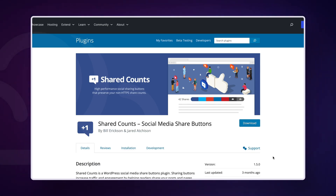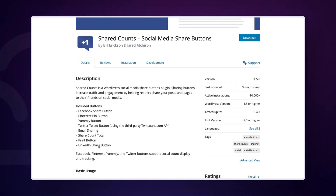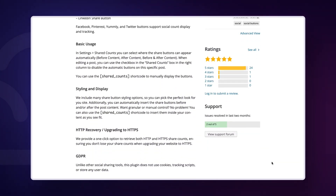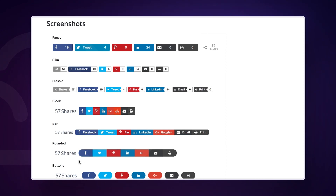First, Shared Counts. This plugin is known for its fast and easy-to-use interface. It comes with a limited number of the most popular social networks: Facebook, Twitter, Google, StumbleUpon, Pinterest, Yummly and LinkedIn. It offers multiple button styles and allows you to place the share button in various locations on your page. The plugin tries to get the social share count for each network, and you can also choose to just show the total number of shares across all networks.